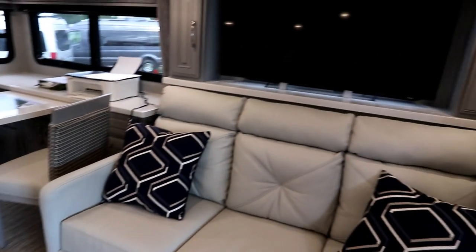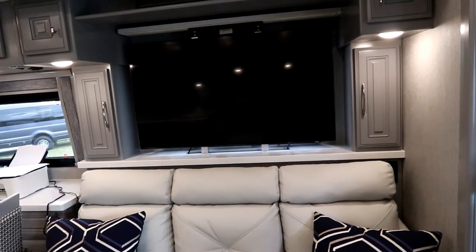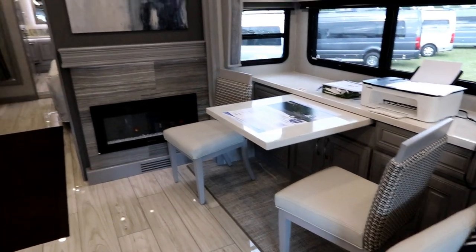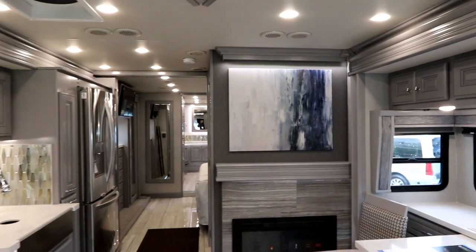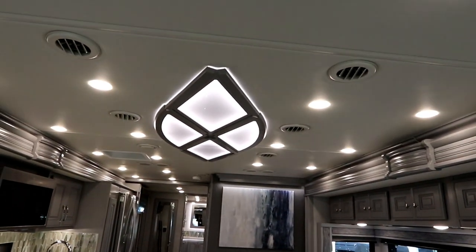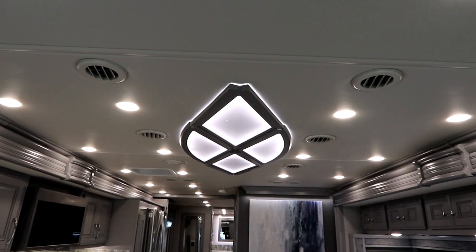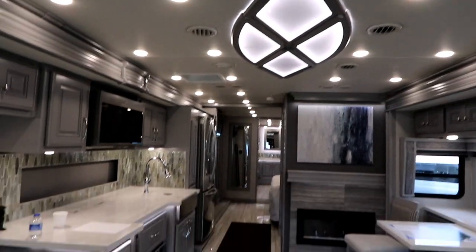It sits across from a large screen TV that's on a power lift because there's a window behind it. We have a freestanding dinette in this coach, and a fireplace. I do like the painting accent. Let me step back and show you the ceiling — there's a nice ceiling sconce here, with lighting inside and lots of LED lighting around.